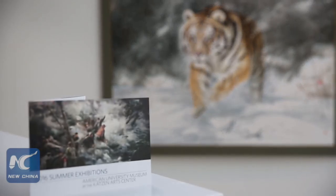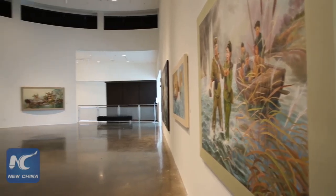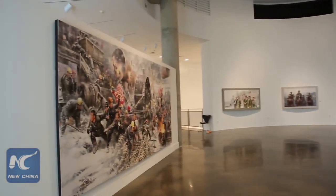For the first time ever in the United States, a series of dramatic socialist realism art paintings from the DPRK is on display for Americans to see up close.